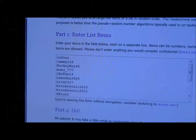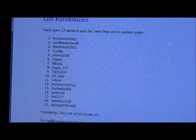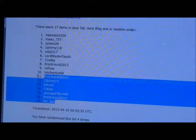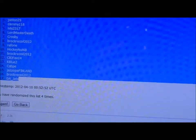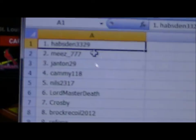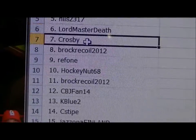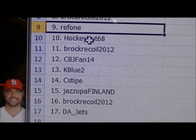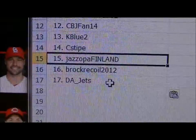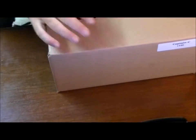Here we go — draft order for our Captain C break, letter style. One, four times by the way. Two, three, and four. So here we go, 17 picks in this break as follows: number one Hobsden, number two Mees, number three Jenton, number four Cammy, number five Nils, six Lord Master, seven Crosby, eight Brock, nine Ref One, ten Hockey Nut, eleven Brock, twelve CBJ, thirteen K Blue, fourteen C Stipe, fifteen Jazupa Finland, sixteen A Brock, and seventeen The Jets.